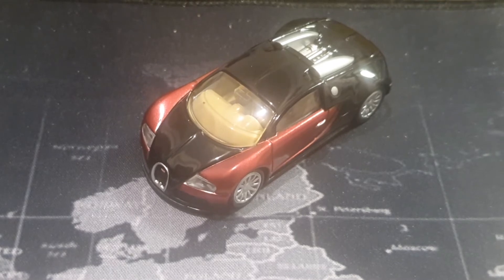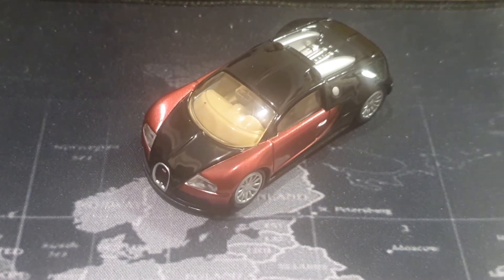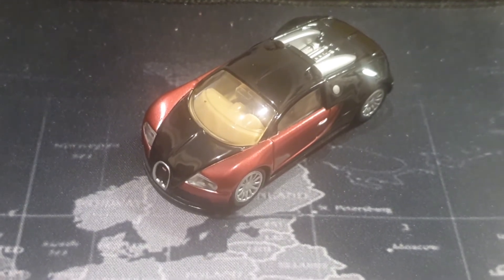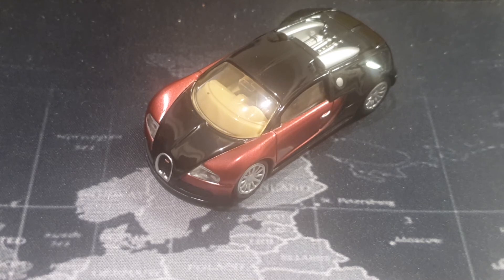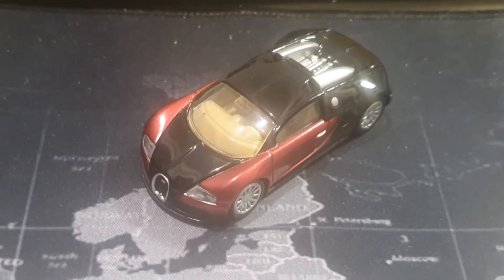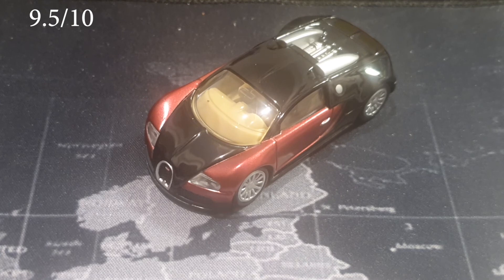So how do I rate this? Well, Tomica A Premium basically shackles itself with its format — they don't ever have side mirrors, they don't ever have rubber tires, and they've given themselves a hard time in replicating finer detail. That said, this still gets a 9.5. It doesn't quite have that oomph to push it to the very top, but it's one of the nicer Tomica Premium models I've seen, and it makes me just as happy as the McLaren F1 did. I'm really glad to have this in my collection.